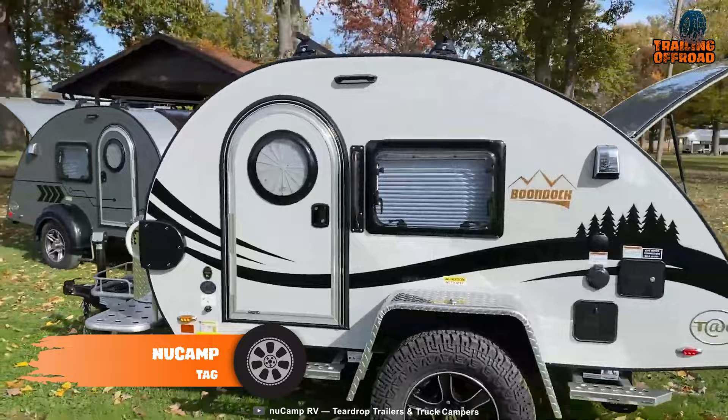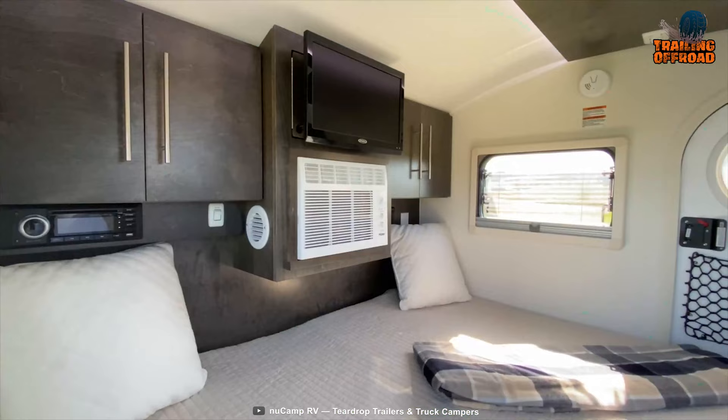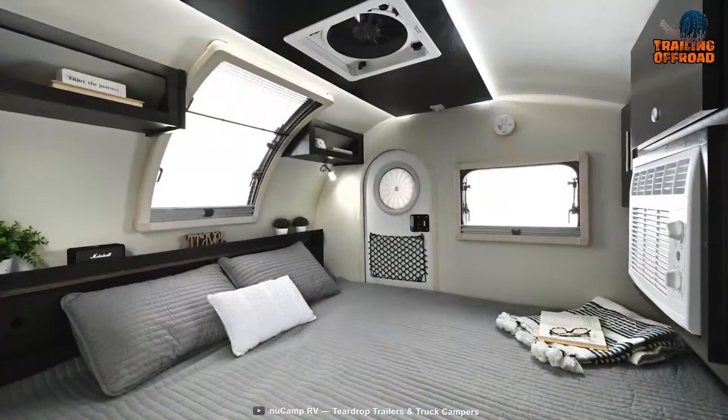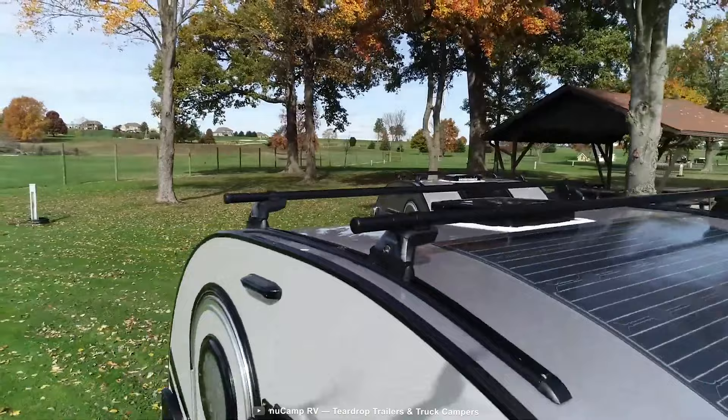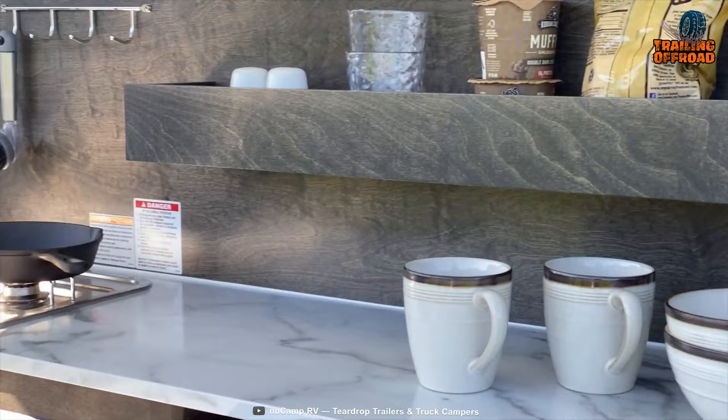The New Camp Tag is the perfect mini trailer for those who want to explore the great outdoors without giving up the creature comforts. Its lightweight and easy-to-tow construction makes it an ideal choice for those who don't want to be bogged down by a bulky trailer. On the inside, the New Camp Tag offers a comfortable sleeping space as well as an air conditioner to keep you cool, and it's solar-equipped so you can stay electrified from the power of the sun.